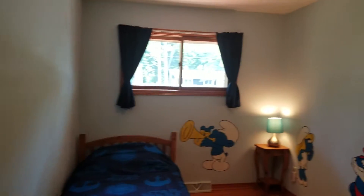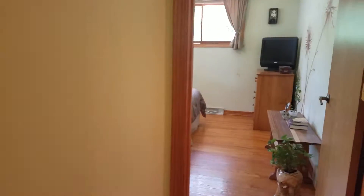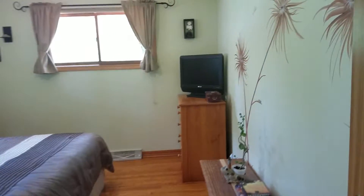This is one of the bedrooms. Second bedroom. Beautiful floors. And then the master.